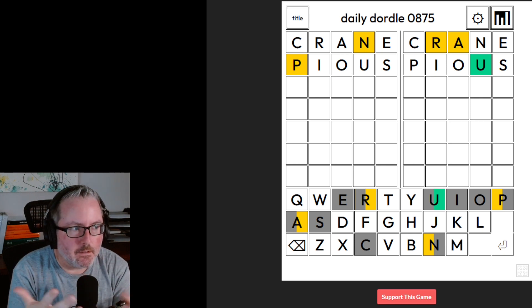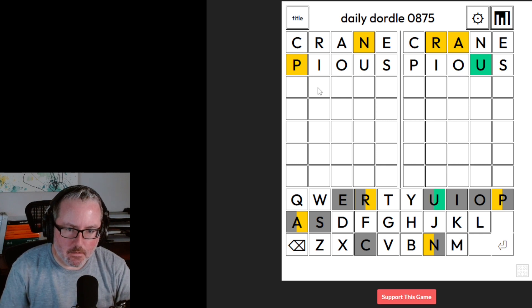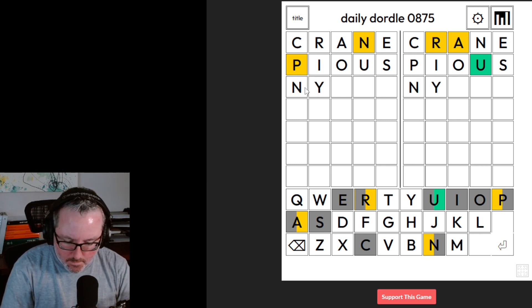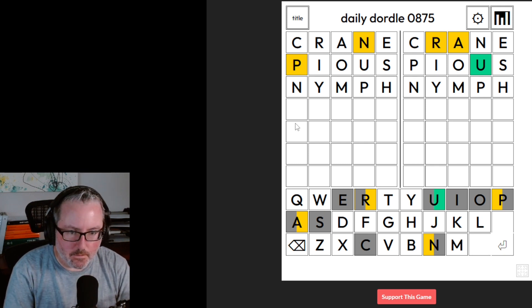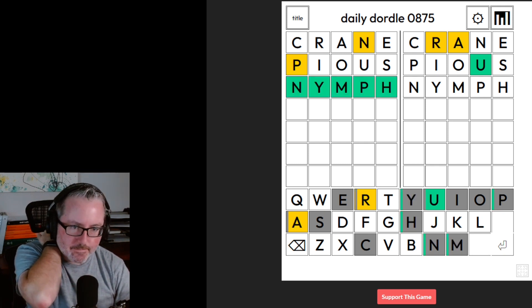It was like 'zillil' and stuff like that. How about N-Y-M-P-H? That would work. I think that's a good guess. Nymph — okay.